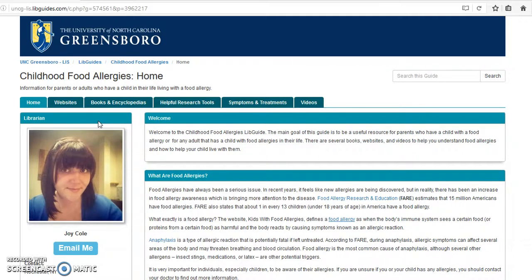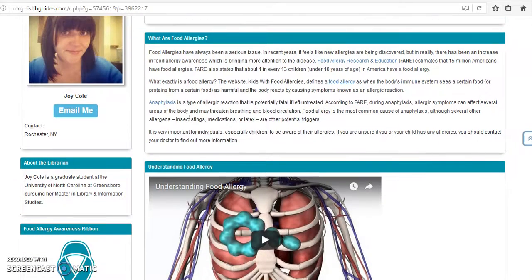When you open the website you'll be brought to the home page where you will see a picture of the librarian and a welcome message. If you scroll down on your left you'll see a box with information about the librarian who created this Lib Guide. Under the welcome message there's information about what a food allergy is for those that are unfamiliar with the term.